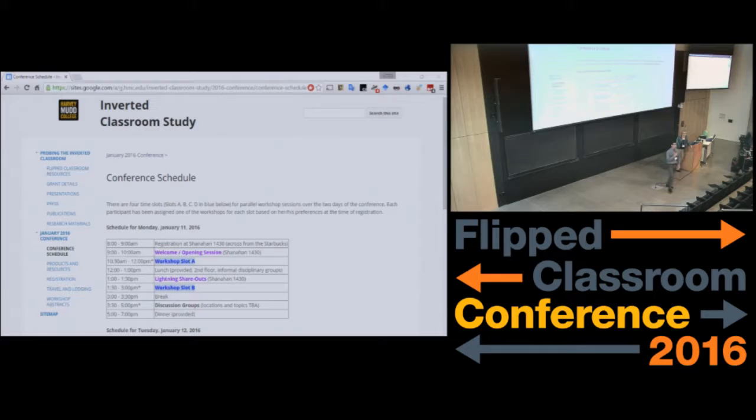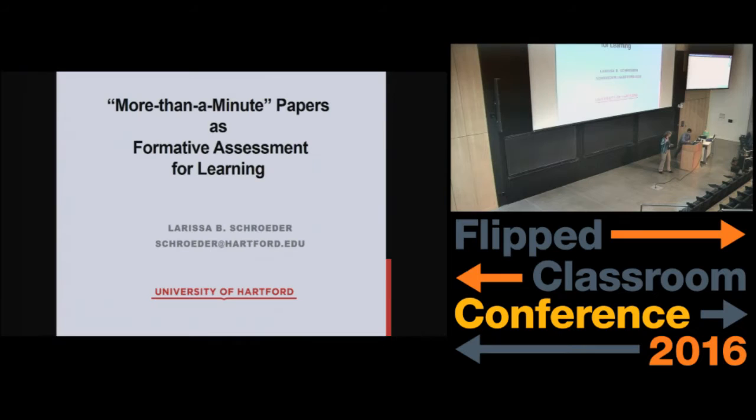Let's give our attention to Larissa Schroeder, who is our next lightning share-out speaker. Hi, I'm Larissa Schroeder from the University of Hartford, and I've been teaching in CLIP classrooms for about three and a half years. What I actually want to share with you is a takeoff on a minute paper, and I call it a more-than-a-minute paper for very good reason. How many people have heard of minute papers before?